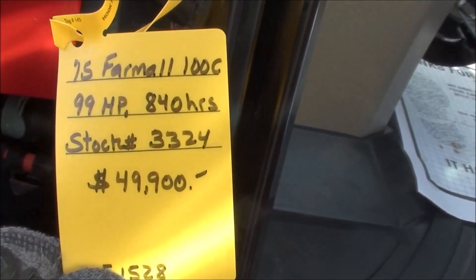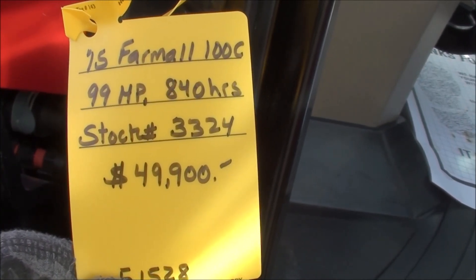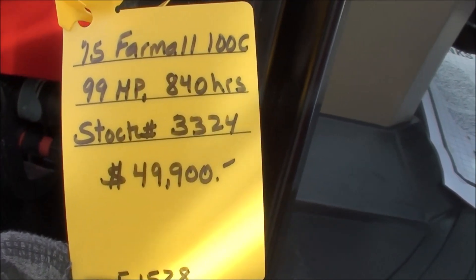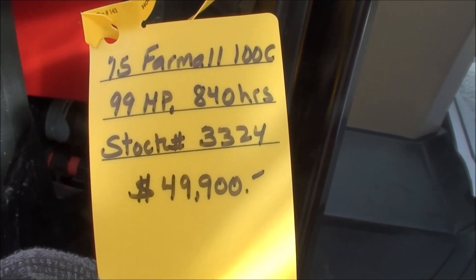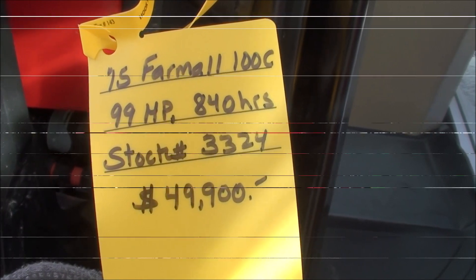The tractor must pass the 14-point inspection prior to pickup or delivery. We also take trade-ins and offer trucking and financing. If you have any questions regarding this unit, please contact us. Our phone number is 330-359-5405 and our website address is www.masttractor.com.